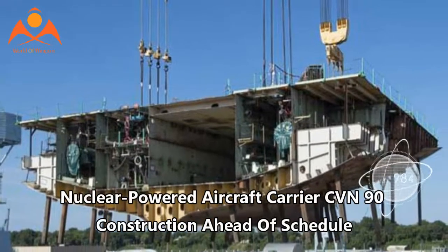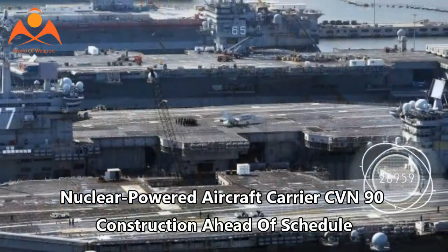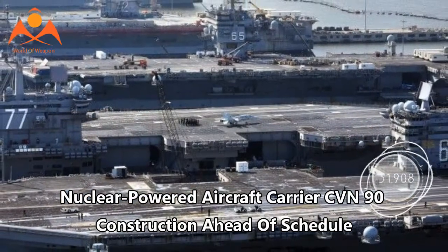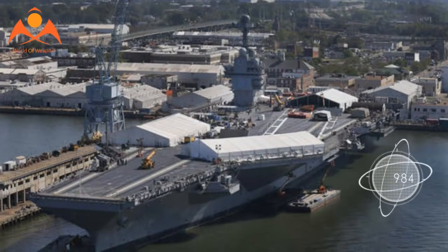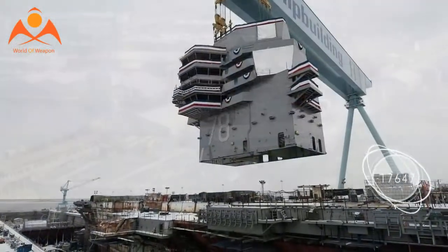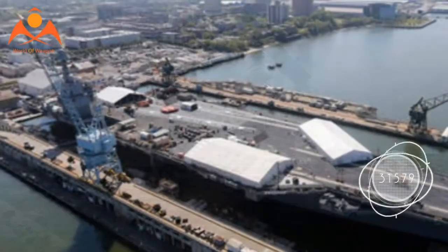Newport News Shipbuilding reached the midpoint in the construction of the U.S. Navy's nuclear-powered aircraft carrier John F. Kennedy, CVN-79, following the installation of one of the largest units on the ship.